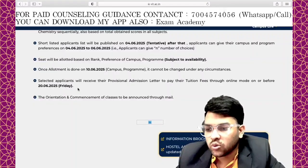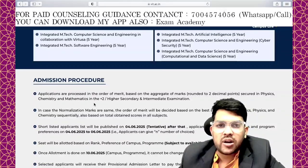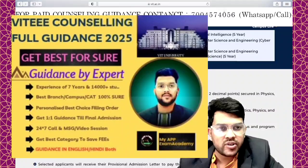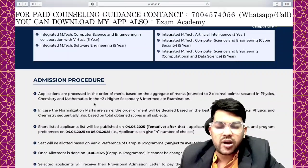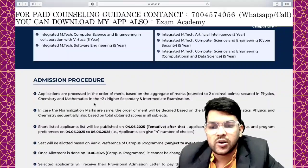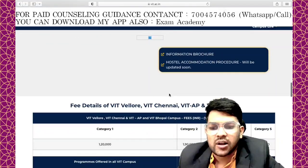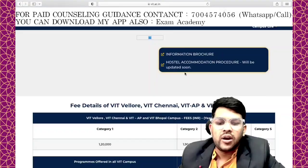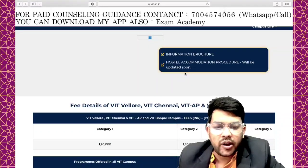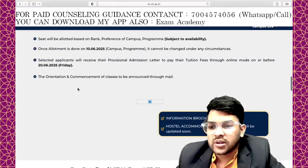One more thing about guidance: the number provided at the start of the video is for those who want counseling. Only after paying a nominal charge will I provide personal one-to-one time, so you get the best guidance based on your rank. This is important because choice filling is done category-wise — Category 1 saves a lot of money, while Category 5 means paying up to ₹2,95,000. It is a very important process and must be done carefully.